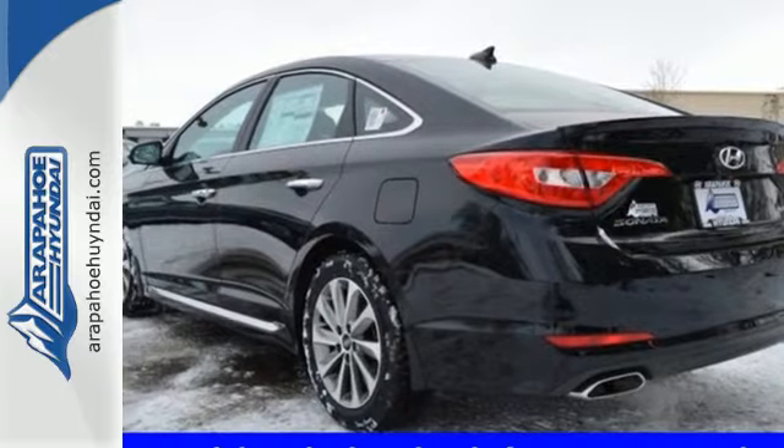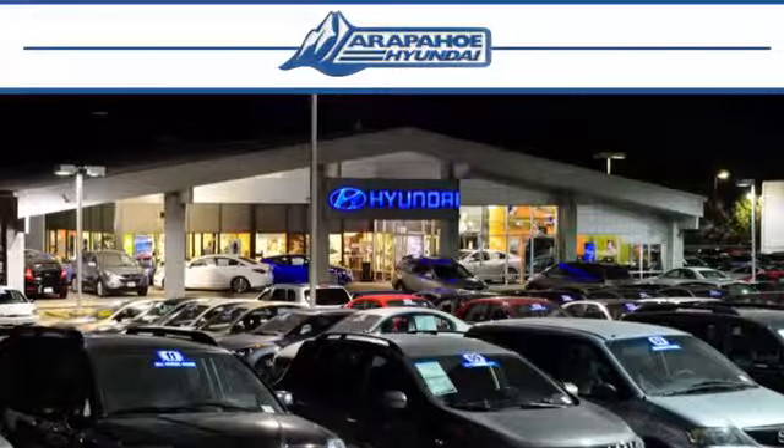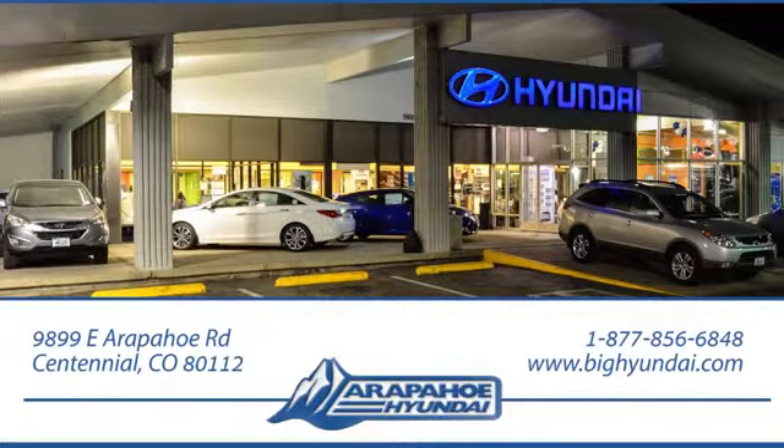Come in for a test drive today. Thank you for taking the time to shop Arapahoe Hyundai. Arapahoe Hyundai is located on Arapahoe Road, one-half mile east of I-25, just past Dayton Street.